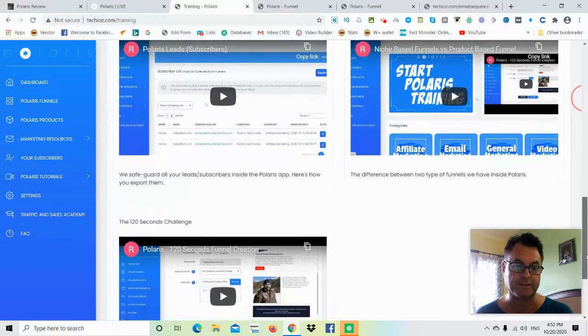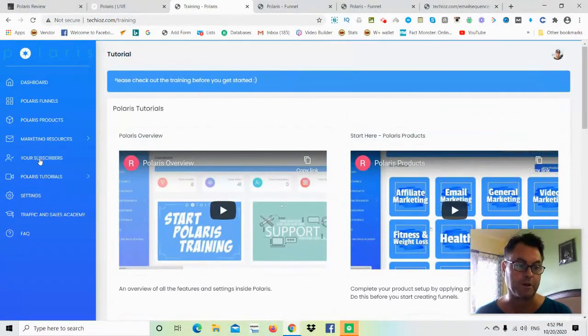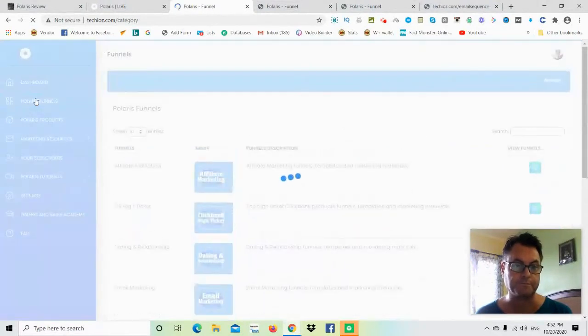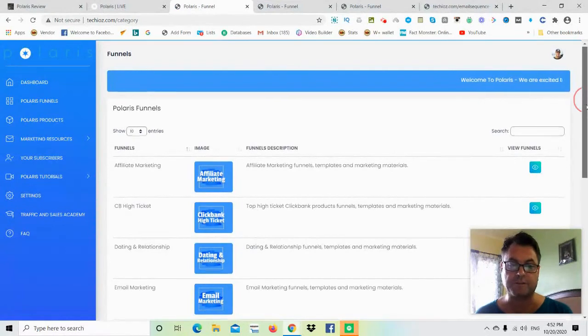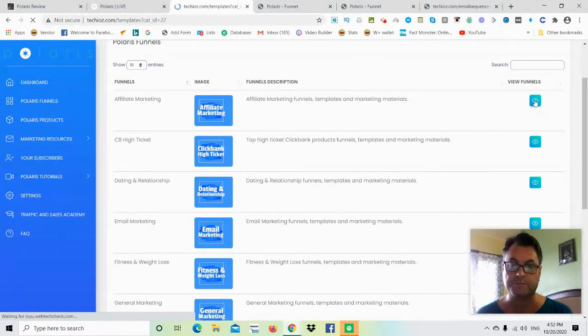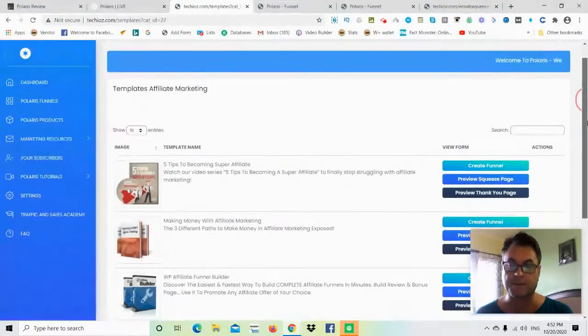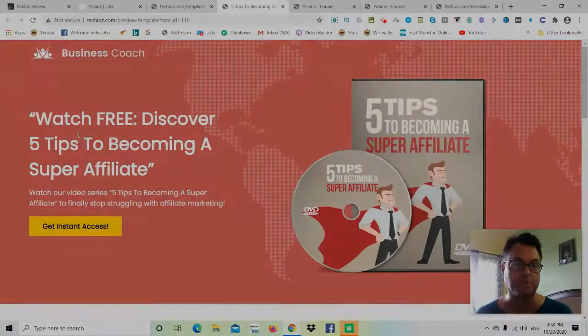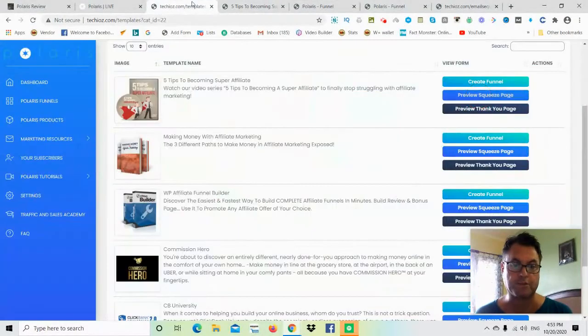Your subscribers will go here, and if you click on marketing resources, they've got the email sequence all set up for you, as well as some banners. Your funnels are over here — click on Polaris funnels. To view the funnels in the various categories, click where it says 'view funnels.' You can create a funnel or preview an already-made squeeze page or thank you page.